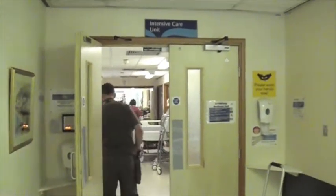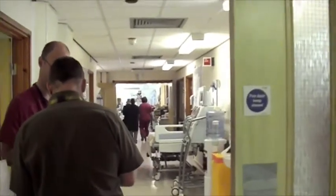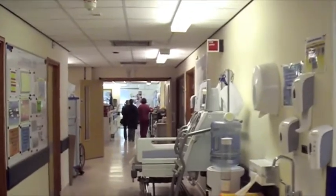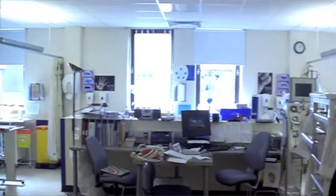Hi there. Welcome to Stirling Royal Infirmary. This is our intensive care department. I'll just walk you up the corridor. We look into one of her rooms. This is a four bedded area.